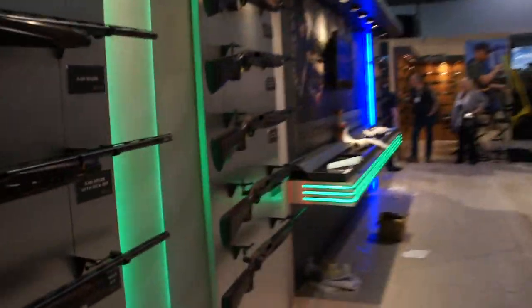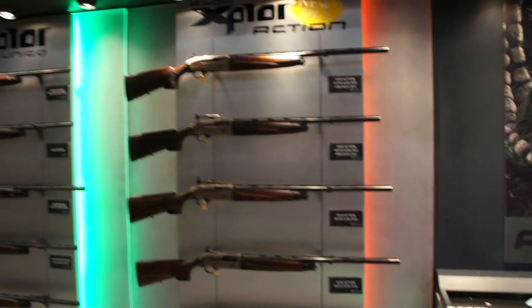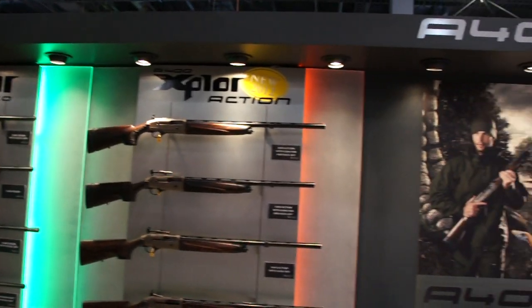Walk over there — this is the area dedicated to the Explorer action. The 400 Explorer — take a better look at that tomorrow.